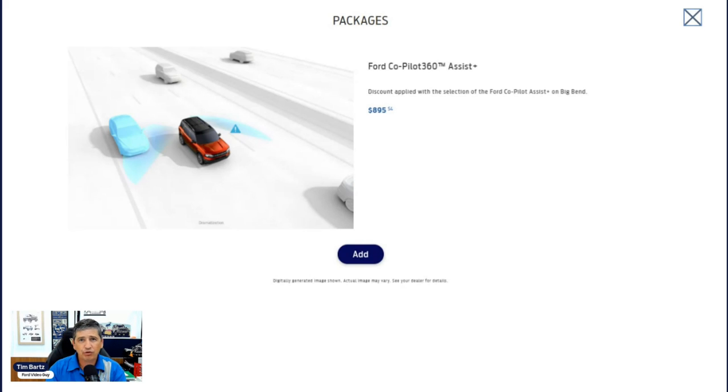Adaptive cruise control means when someone is going slower than you, the system slows you down to match their speed, then resumes when safe. It can bring you to a complete stop in stop-and-go traffic and restart when traffic moves. Lane centering keeps you in the center of your lane — different from lane keeping in that it's dependent on the adaptive cruise being active. With both engaged, you can actually take your hands off the steering wheel for periods, making it close to BlueCruise capability.